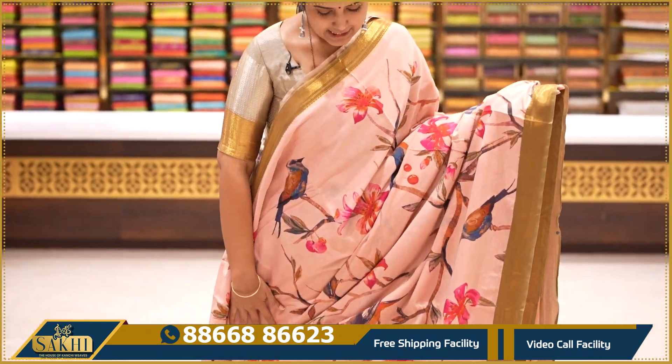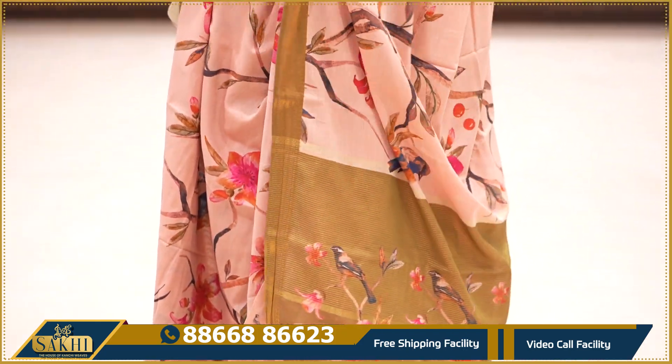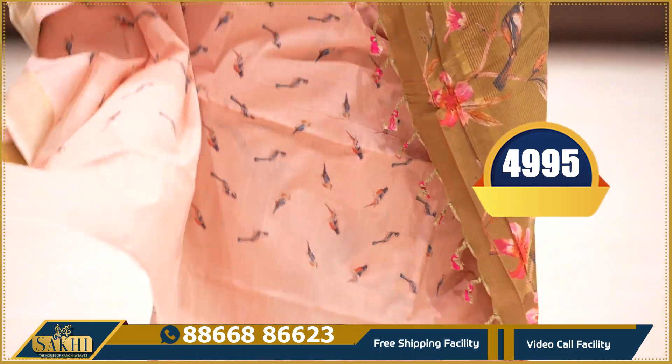Peach and olive green — the saree has the same floral and birds print, golden zari border, pallu and self blouse with birds motif. Price: ₹4,995.